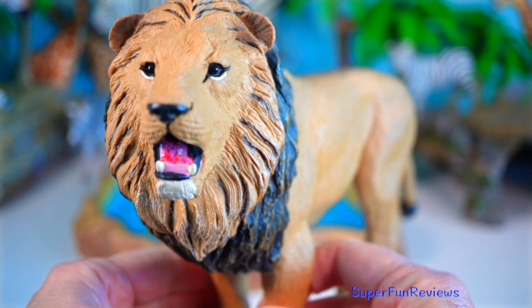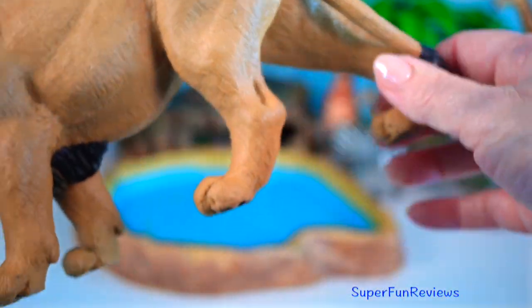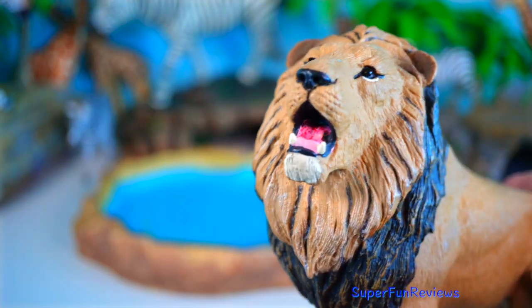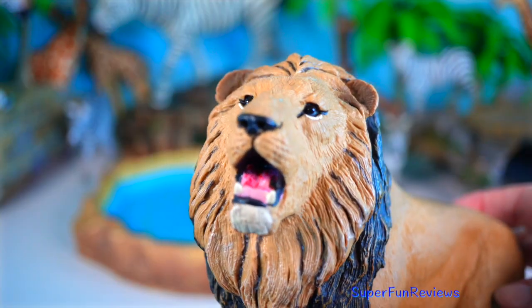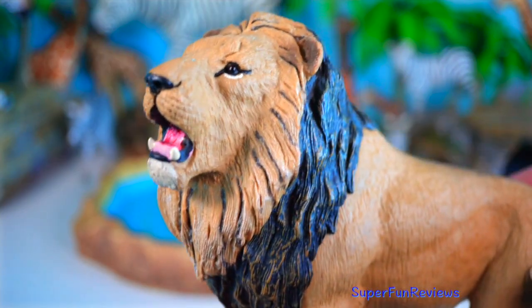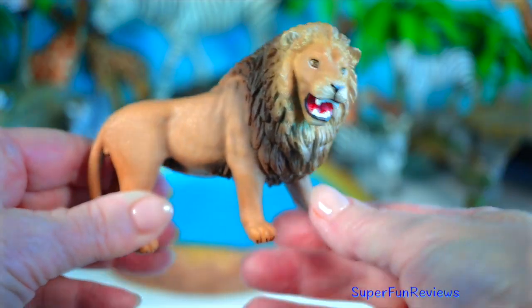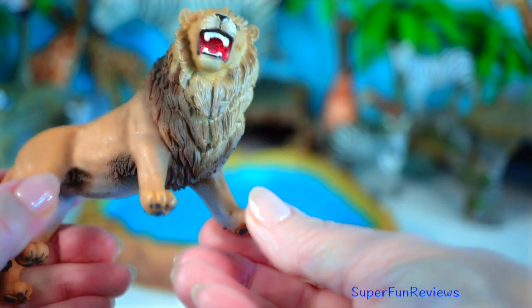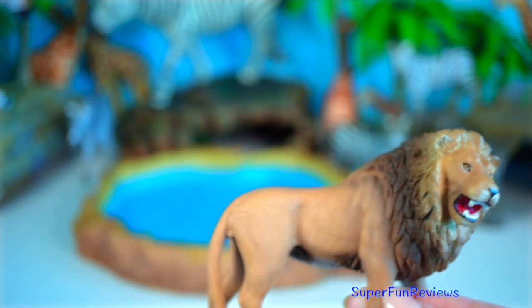When two lions fight, it's intense, wild and all about power, pride and survival. Why do lions fight? To take over a pride — male lions battle for control. If one wins, he gets to lead the pride, and yes, that includes protecting it and mating rights. Other times it is to defend territory. Lions are super territorial; strangers aren't welcome. Even cubs wrestle and fight as practice for later — sibling rivalry.